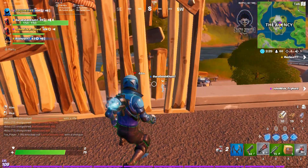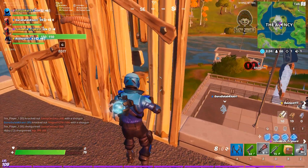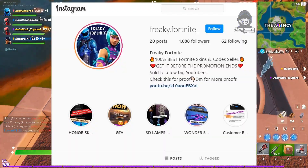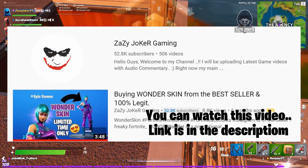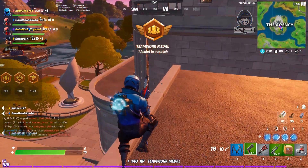Alright, so I found a legit seller on Instagram from whom I got my Honor Guard skin. Just go to Instagram and search for freaky.fortnite underscore. He is the same person from whom I purchased my Wonder skin a few months back and uploaded a video on my YouTube channel showing it live — I purchased from him and then redeemed the Wonder skin code on the Epic Games store.